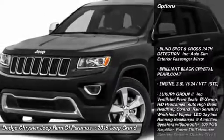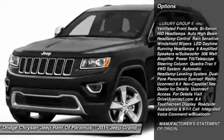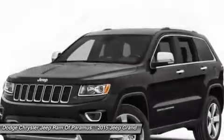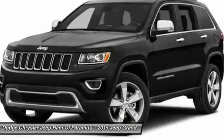Power passenger seat, steering wheel audio controls, anti-lock braking system, power lift gate, Bluetooth, adjustable steering wheel, power steering, aluminum wheels, four-wheel drive, four-wheel disc brakes.